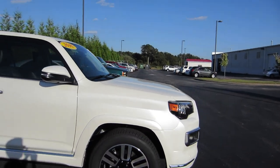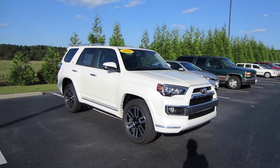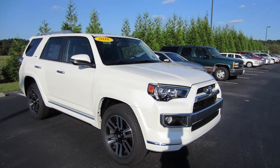So that'll basically be it for this 2016 Toyota 4Runner Limited. If you're interested in this vehicle or any other vehicle you've seen out here on the lot at Massey Toyota, feel free to contact them — all their information will be in the description below. Thank you guys for watching, and I'll see you in my next video.